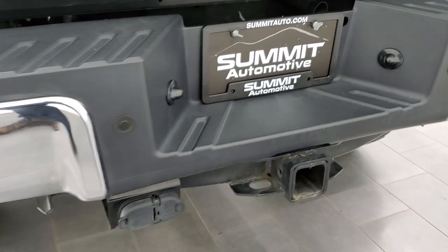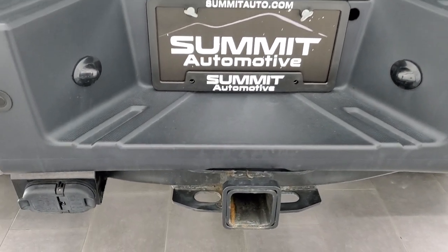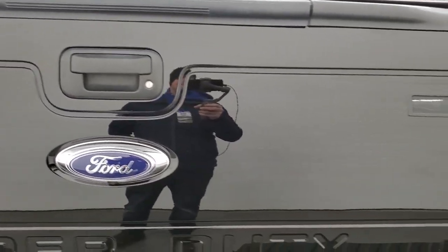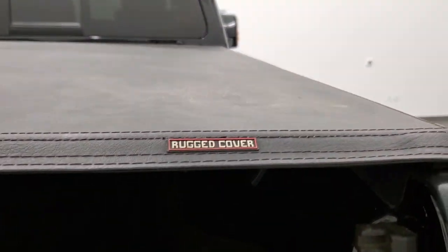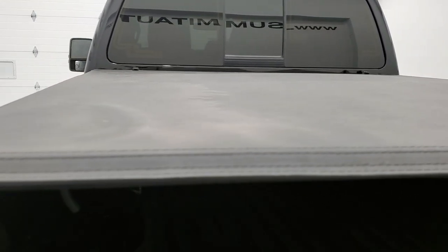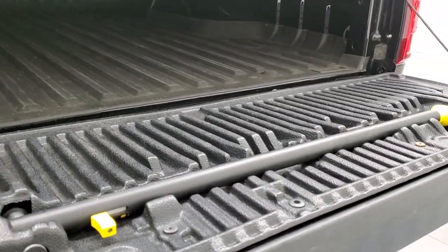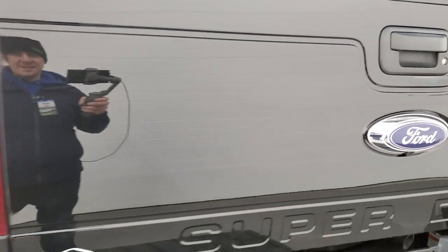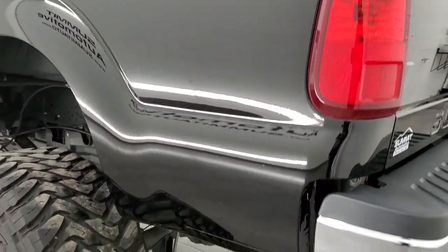It does have a full towing package which includes the receiver hitch, 4-pin and 7-pin wiring. The tailgate is in excellent shape as well. It has the tailgate step assist, a WeatherTech bed mat, and a fold-up tonneau cover. The tailgate shuts nice and solidly, and as you go down the driver's side, it's just as clean as the passenger side.